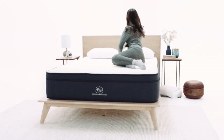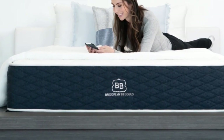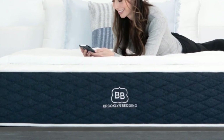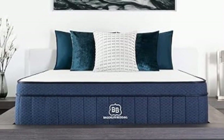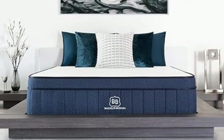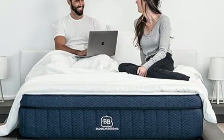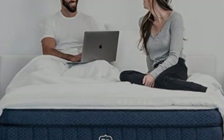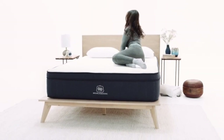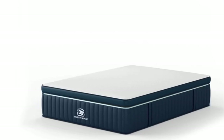Pocketed coils over a high-density polyfoam base layer make up the Signature Hybrid's support core. Thicker coils lie in the perimeter to minimize sinkage and help you get in and out of bed with relative ease. The coils rest on a base layer of polyfoam for stability, and a breathable cotton cover encases the mattress. For more cushioning, you can upgrade with an extra foam layer known as the Cloud Pillow Top. The size range includes standard mattress dimensions, a split California King, short sizes, and RV-friendly options.